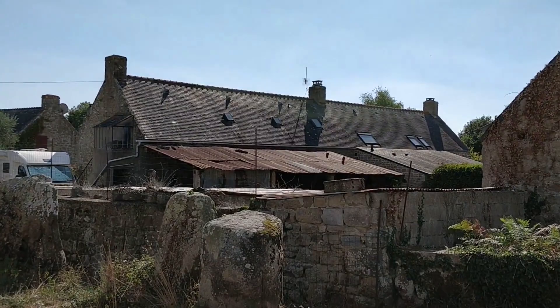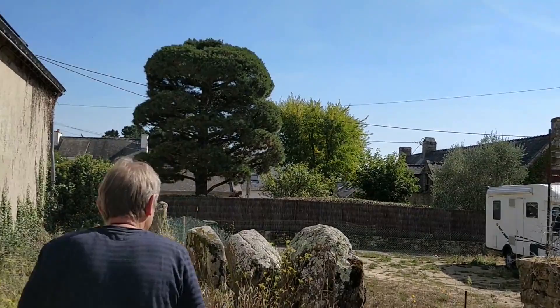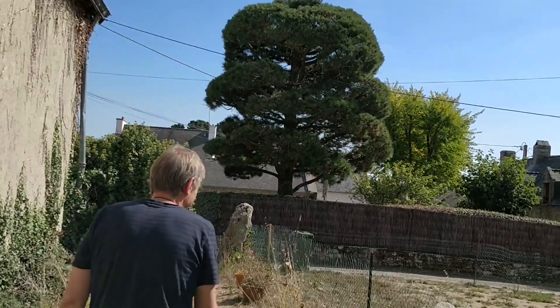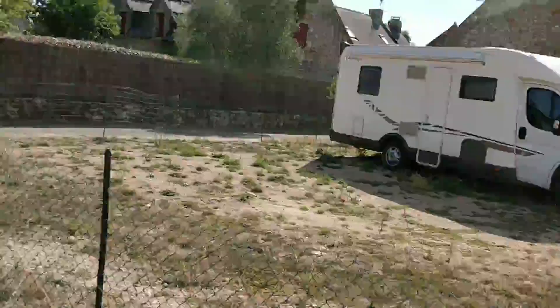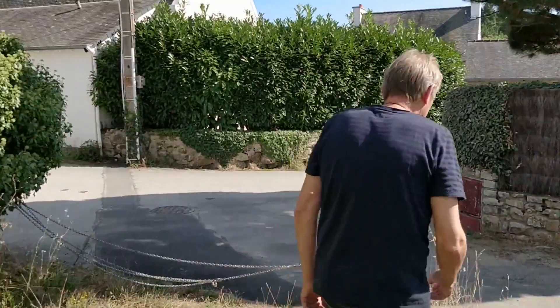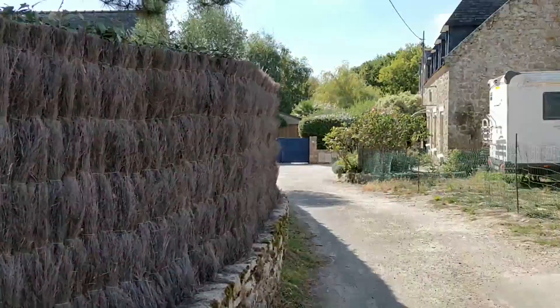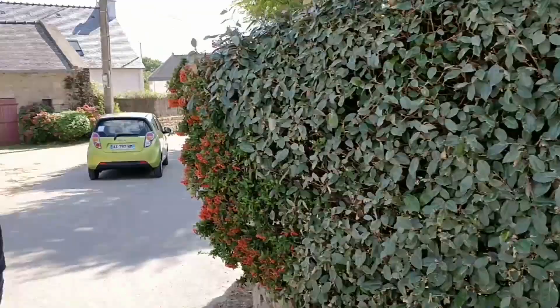Of course, some stones have disappeared entirely, and some have never been re-erected. This part of the cromleck has been destroyed, as you can see incorporated into the wall of this house.